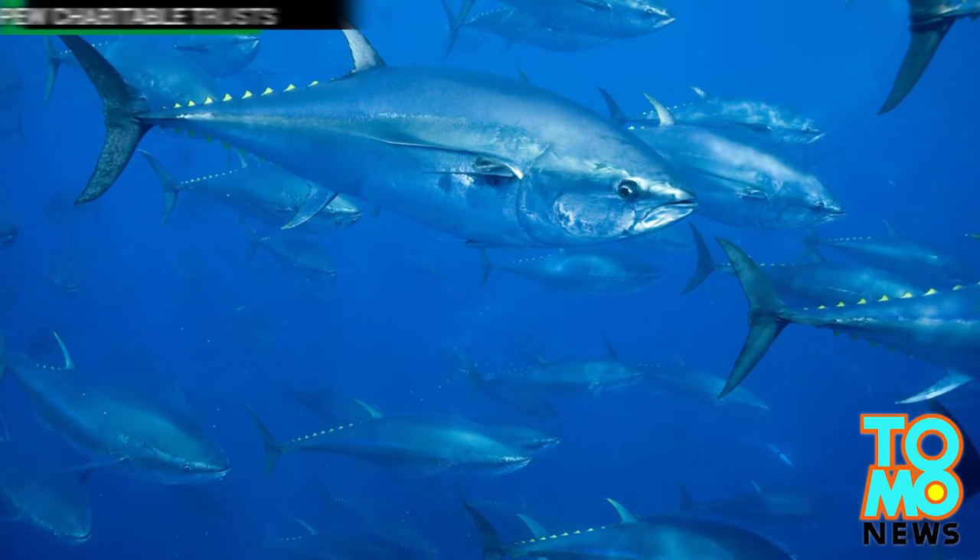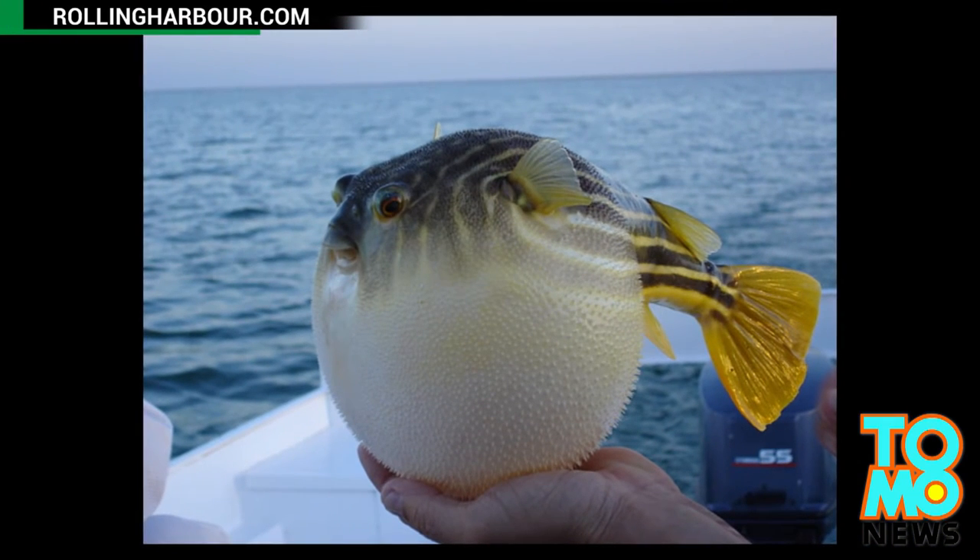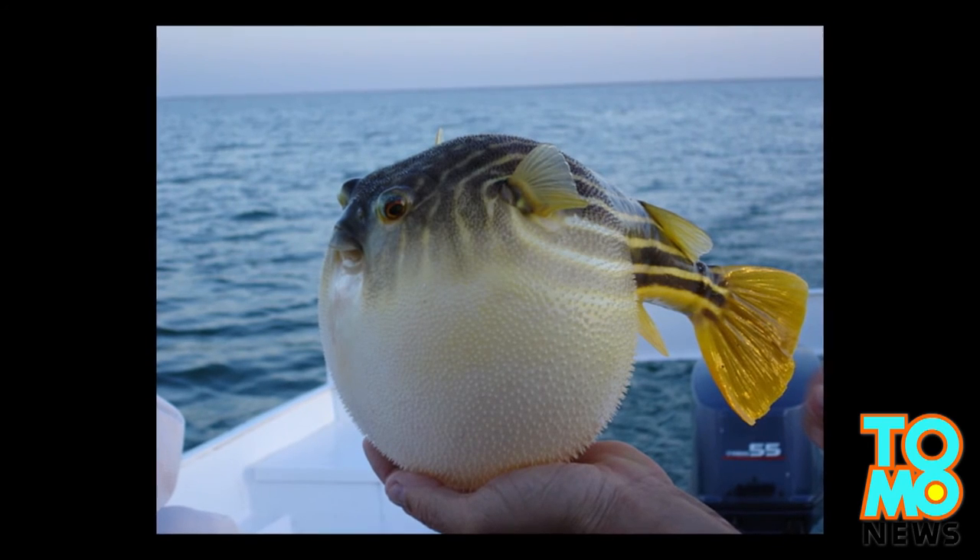The team has already successfully produced a batch of tiger pufferfish, another endangered species, using smaller grass pufferfish as a surrogate.